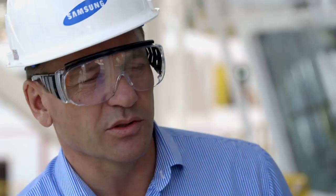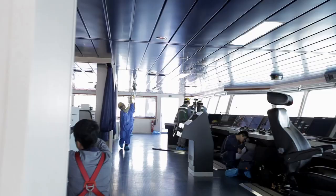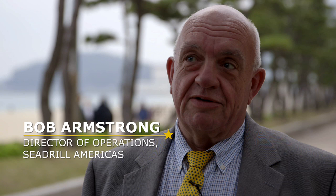Cdrill is by far the company with a truly modern fleet and modern technology. We're in a unique position as a company with the new assets we have. We've intentionally placed ourselves at this place in the market. We're at the front, and we intend to stay at the front.